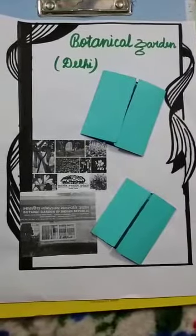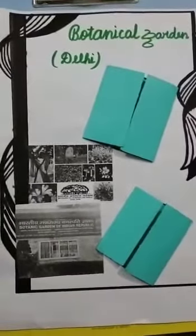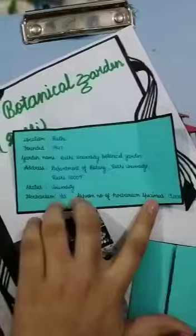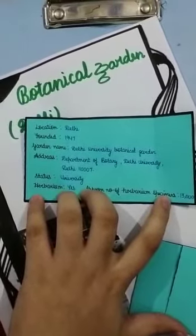Here are some pictures of botanical gardens of Delhi. We will talk about these gardens. Delhi was founded in 1947.